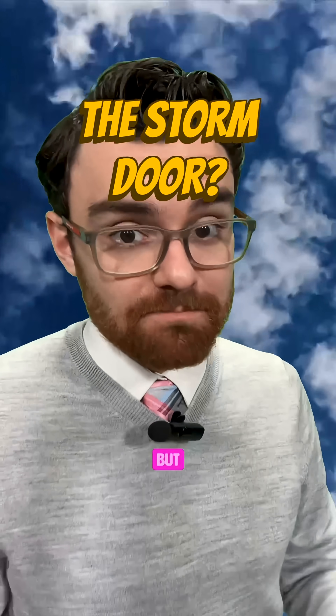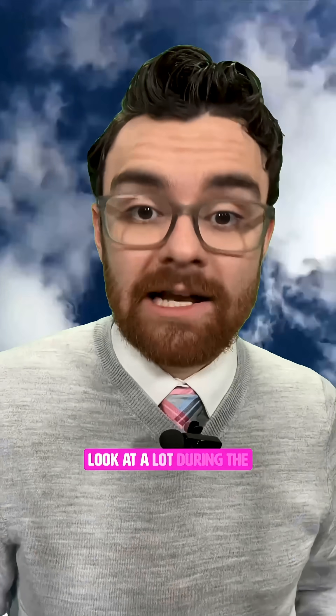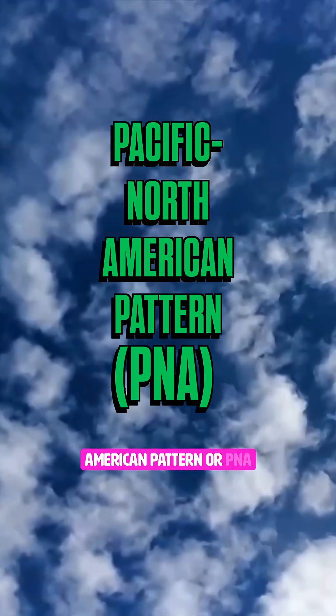The storm door is closed, but scientifically, what does that mean? This is one of the things that I look at a lot during the wintertime. It's called the Pacific North American Pattern, or PNA.